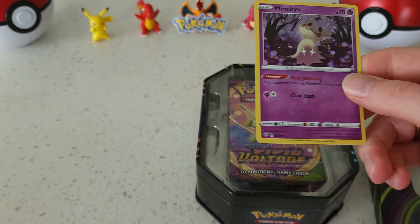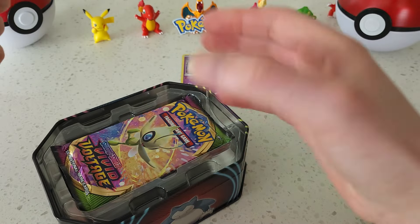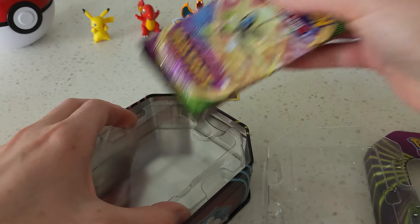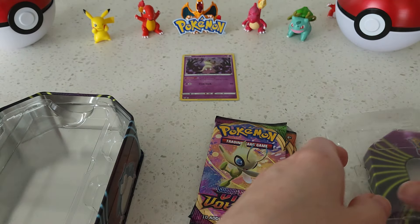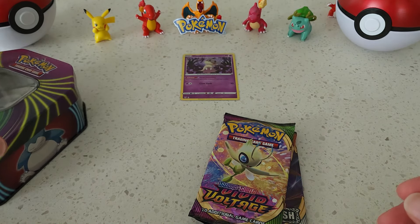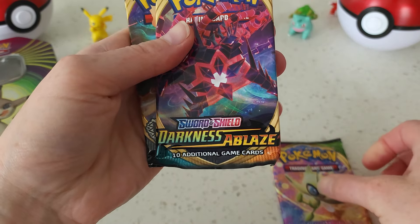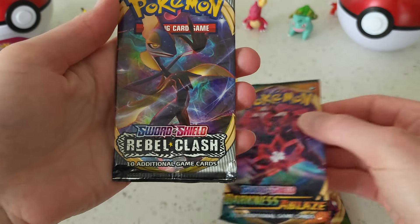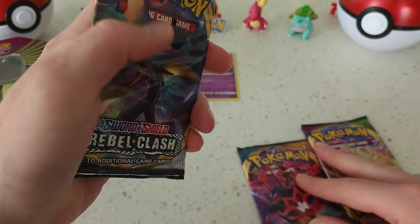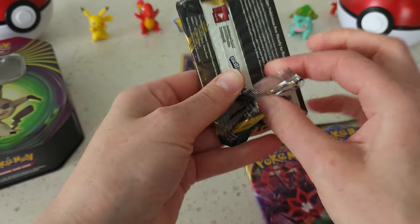Got this right off the bat. We've got a Vivid Voltage, a Darkness Ablaze, a Blaze, and Rebel Clash. Let's go ahead and start off with the Rebel Clash.